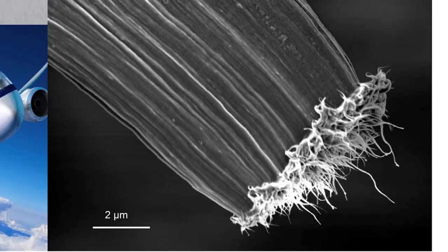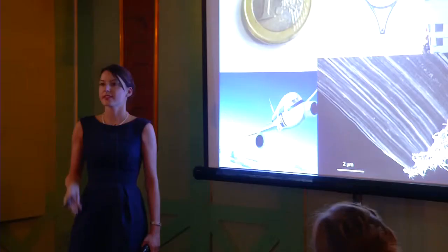If you really want to see what they look like, you can zoom in and look at them on an electron microscope. You can actually see the nanotube bundles being pulled out from the end of the fibre.